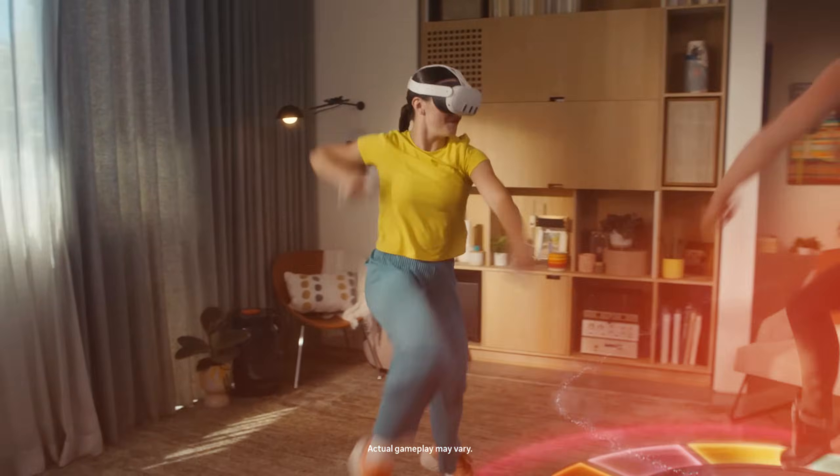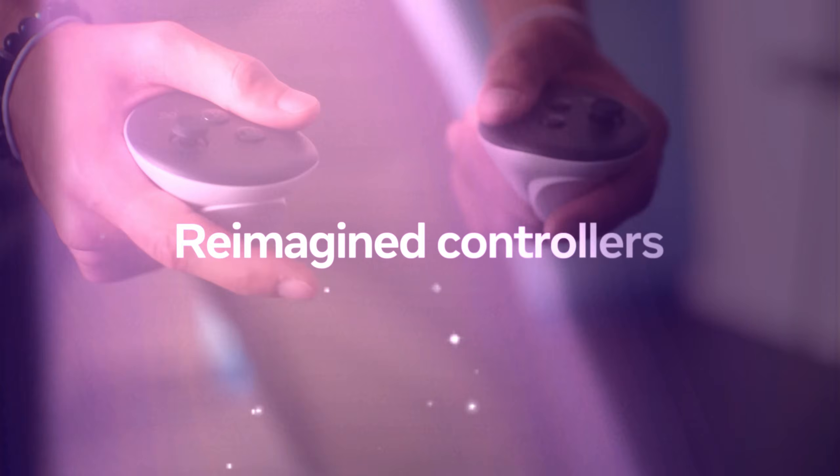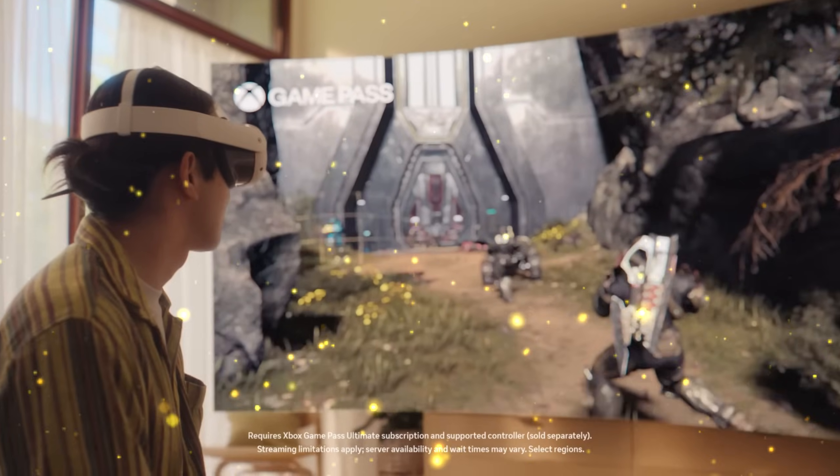Look around you. This reality — it's about to become optional. For years, Meta has been preparing for the moment when the line between the physical and the digital simply dissolves. And the machine built to execute that mission is closer than you think.